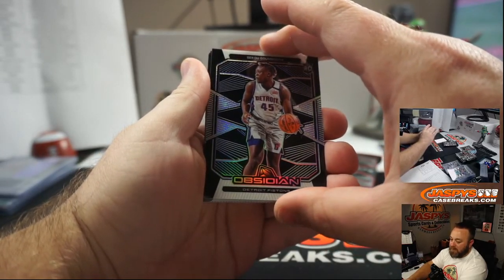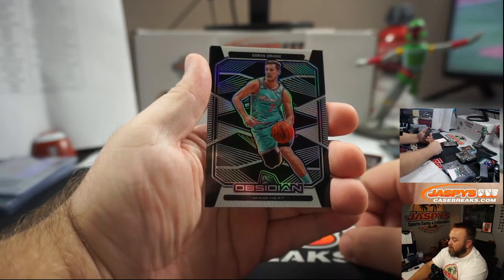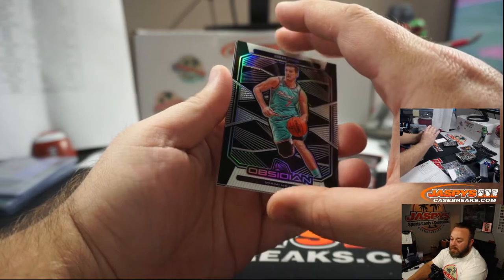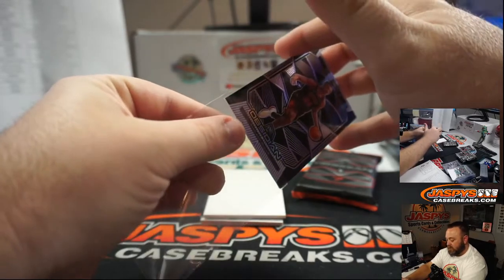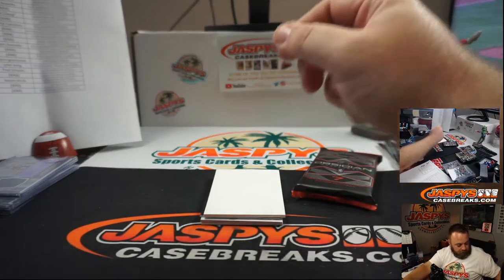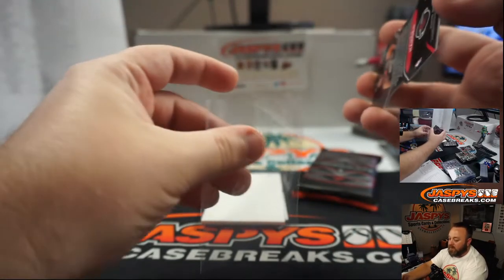Sekou Doumbouya — random number block, unnumbered. Rondo — random number block, to the Lakers. Lori Dragic, Miami Heat — also random number block. And Wendell Carter Jr. for the Bulls, random number block, purple, numbered 70 of 75. Spot zero — Sean Maddock.